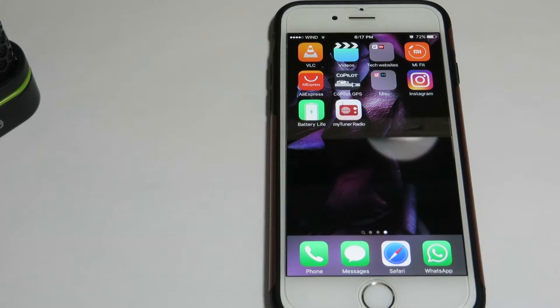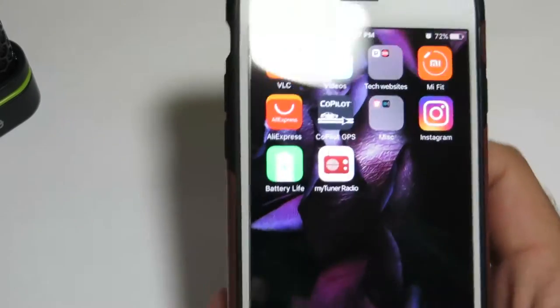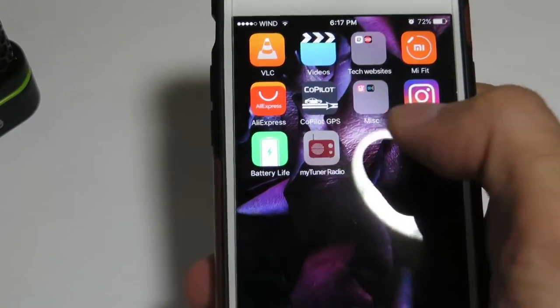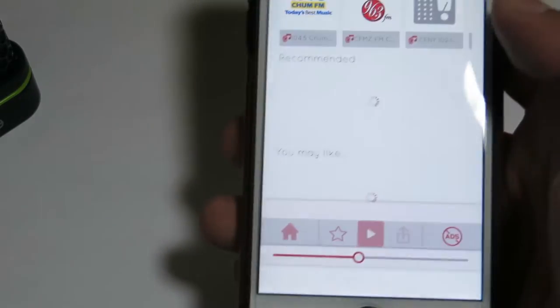What is going on guys, in this video I'm going to be reviewing an app called MyTuner Radio. So as you can see here, this is a radio for the iPhone that uses your 3G or 4G or whichever.